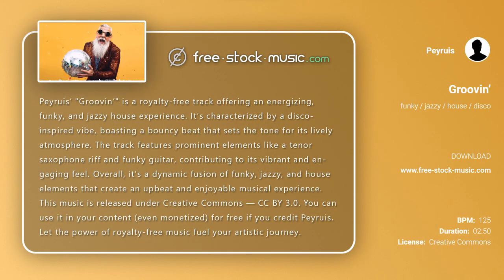Piroui's Groovin is a royalty-free track offering an energizing, funky, and jazzy house experience. It's characterized by a disco-inspired vibe, boasting a bouncy beat that sets the tone for its lively atmosphere. The track features prominent elements like a tenor saxophone riff and funky guitar, contributing to its vibrant and engaging feel.